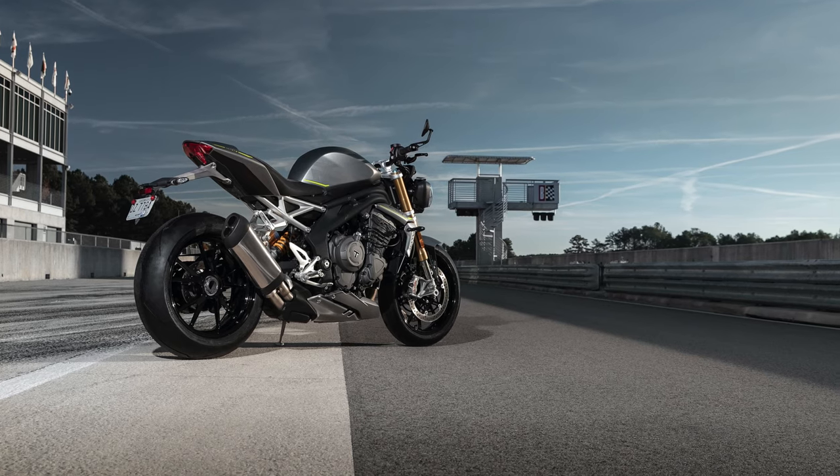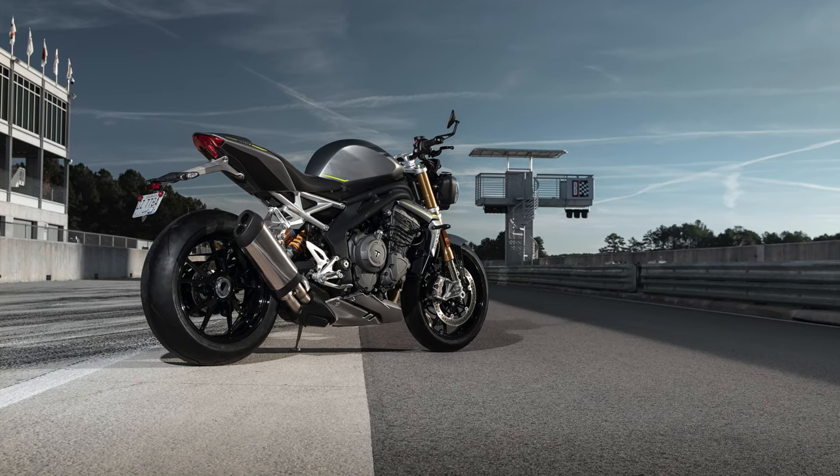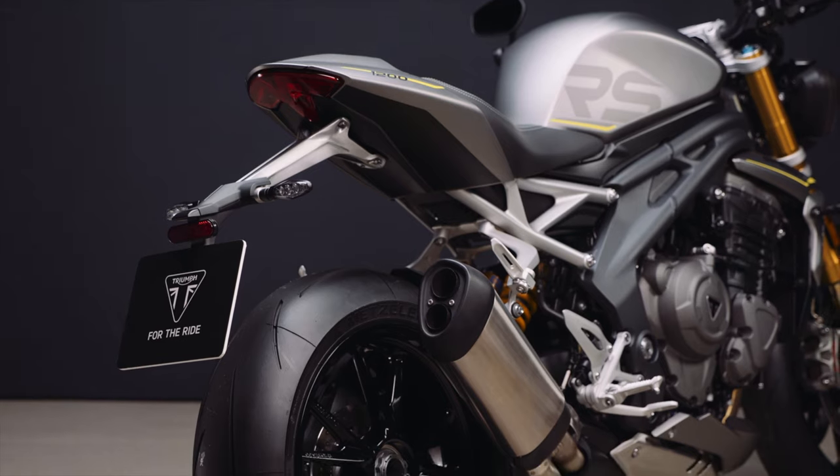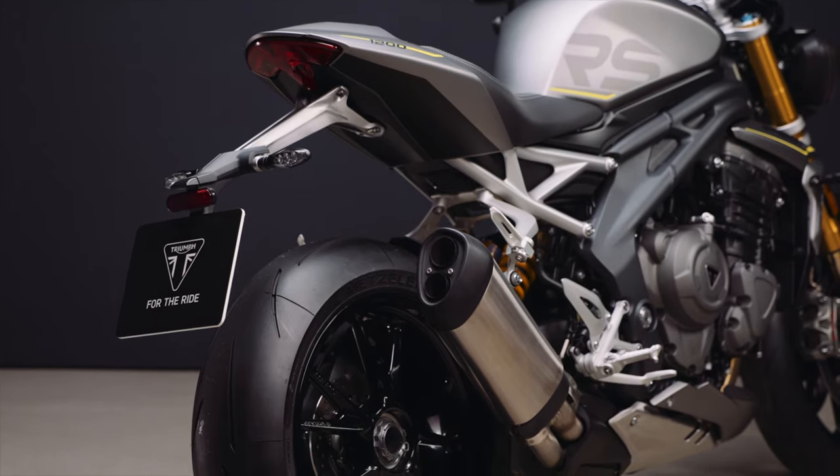This new engine breathes out through an all-new low-level exhaust. There's no accessory exhaust coming for the new Speed Triple 1200 RS. I asked Triumph about this, and they've said there's just no point, because there's nothing they can do to make it louder, faster, more powerful, or lighter. They put all their efforts into the OEM exhaust, and this new bike is Euro 5 compliant. It sounds quite good though.